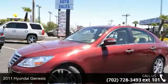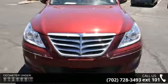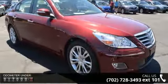Imagine yourself in this 2011 Hyundai Genesis. If you are looking for a first-rate auto, this one could be yours today. This vehicle comes with a reliable six-cylinder engine connected to a smooth shifting automatic transmission.